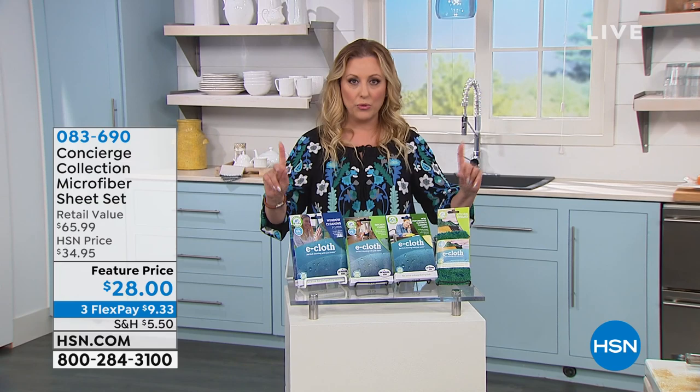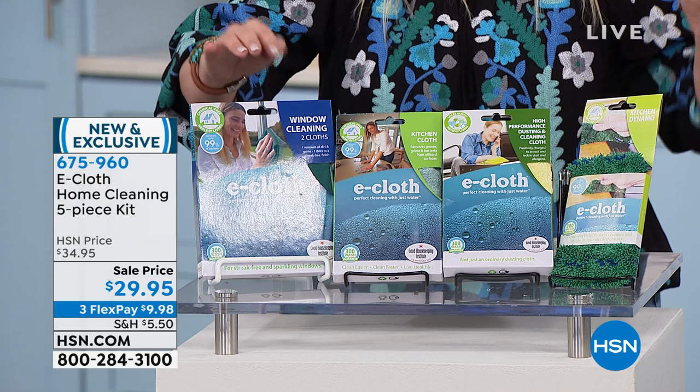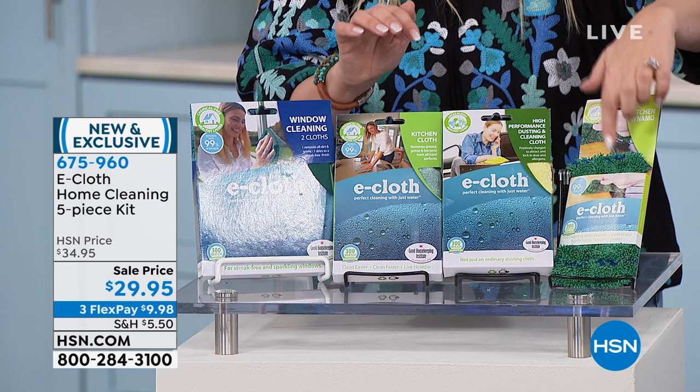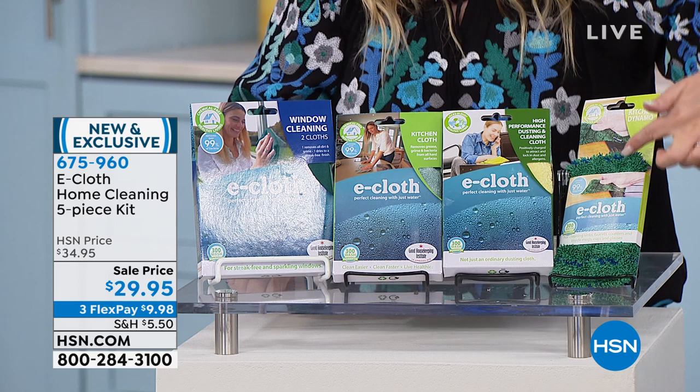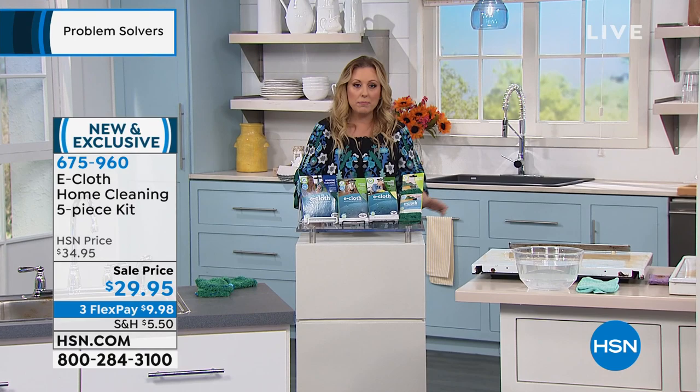Around the world, like in Europe, this is the number one cleaning cloth. You know about microfiber cleaning cloths — they're great for the environment. But what e-cloth did is took it to the next level with high performance. This is a whole house system for your windows, your kitchen. You even have a heavy duty cloth — when you wipe up E. coli and rinse it out, the E. coli does not stay in the e-cloth. You can wash these up to 300 times.